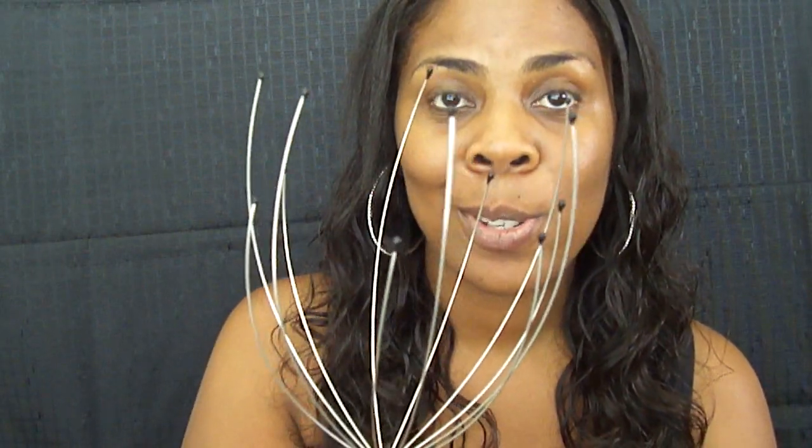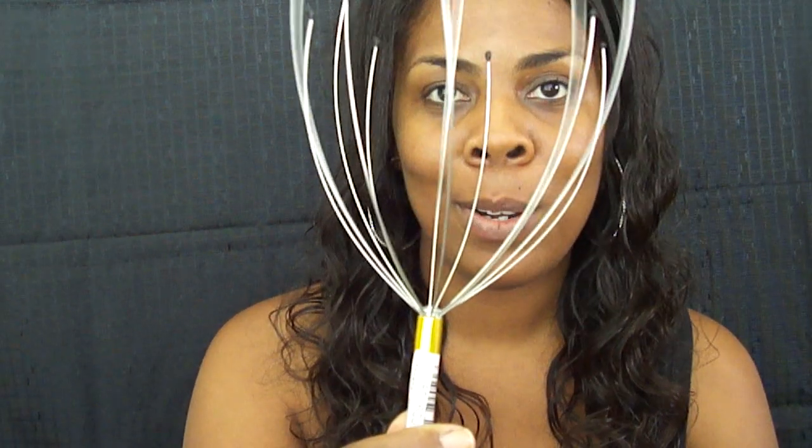If you guys do not own one of these cheap little contraptions, you can get it anywhere. This scratches your scalp underneath those tracks. All you do is just plug this sucker in where you want it to scratch, put it at the right angle, and it just goes to scratching. It gets under the tracks — you must own one of these.